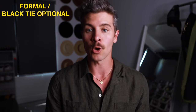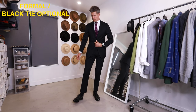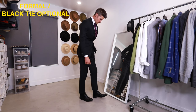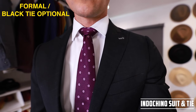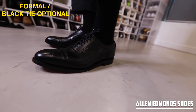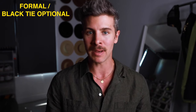Formal or black tie optional has been a really popular dress code for a lot of weddings I've been to recently. Essentially the wedding party will be wearing tuxedos, but you're not expected to — you just need to dress formally. I would do a nice dark suit with a white dress shirt, dark black shoes, and either a dark tie or a pop of color tie. Match the shoes with a black belt. For a little self-expression, colorful socks are a great way to stand out without being obnoxious. Keep in mind that dark gray is the most versatile suit — you can wear it with colorful shirts, black or brown shoes, pretty much anything.